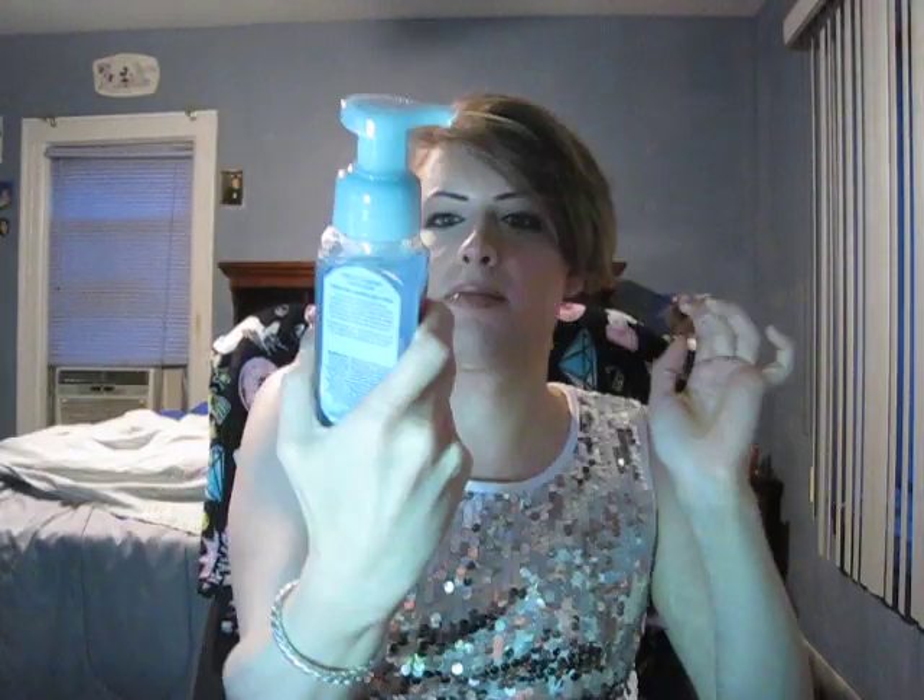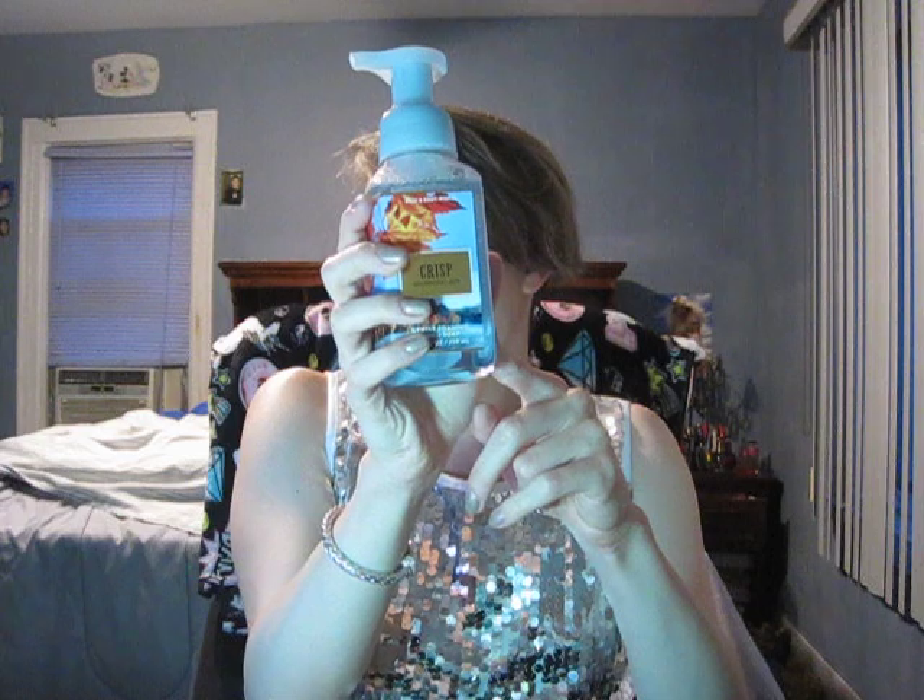Next hand soap is a Foaming Crisp Morning Air — this is new, I didn't get this from the last fall haul. The notes are Fresh Pine, Juniper, and Juicy Pear. I got the summer version of this which is the same scent but different packaging. I don't smell pear though — I smell more like a fruity apple mixed with fresh pine. I don't really get juniper. It's more apple and fresh pine to me, which is weird, but yeah, I don't get pear.